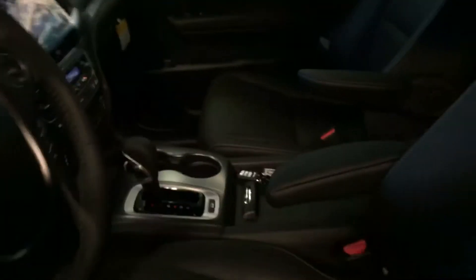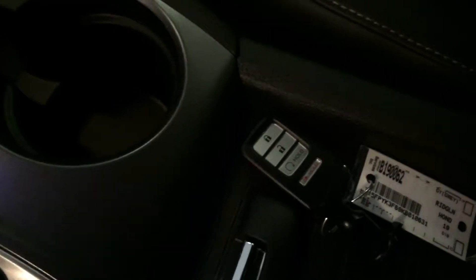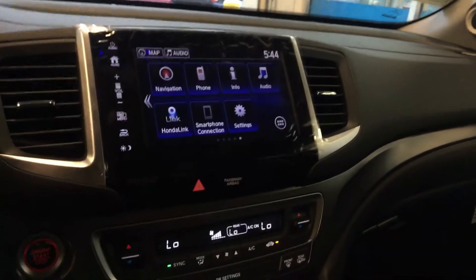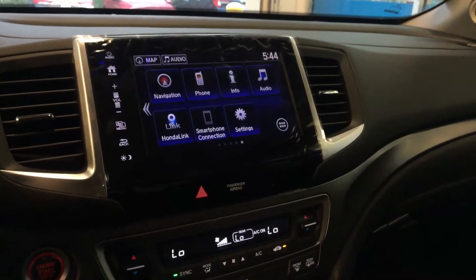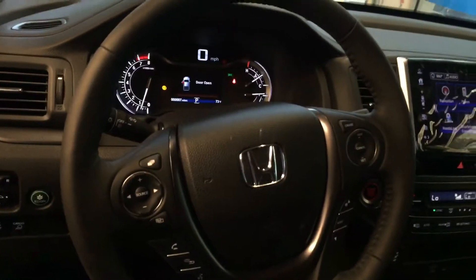They come with a keyless fob. They come equipped with remote start — you'll get two of those, both with remote start on them. It is a push-to-start vehicle. You're going to get the big touch screen, factory navigation, Apple CarPlay, Android Auto, your backup camera with multiple views. There's just a ton of features — big digital readout, and everything's hands-free in the vehicle.